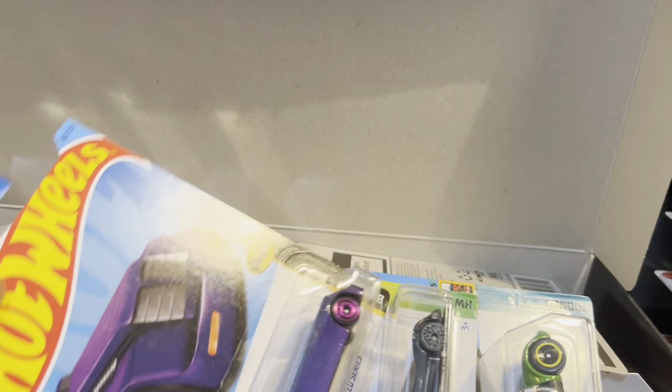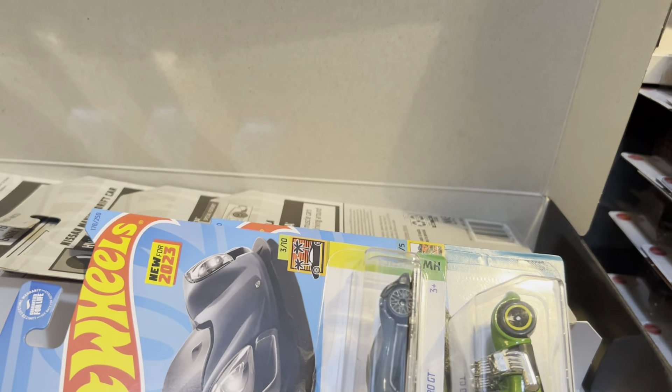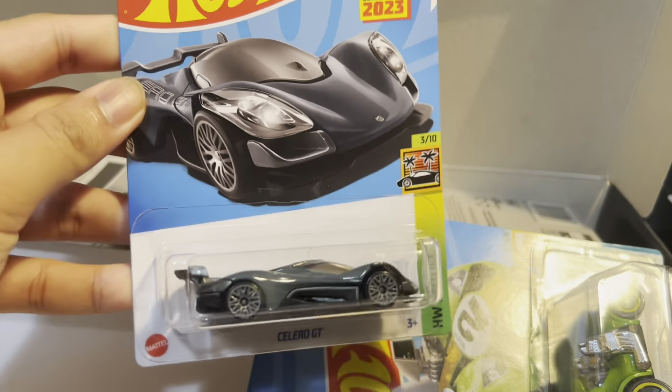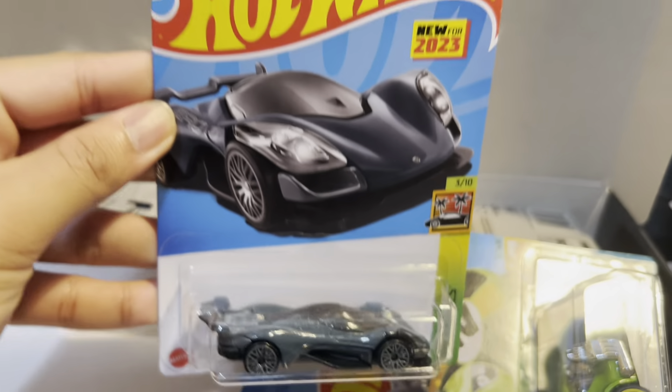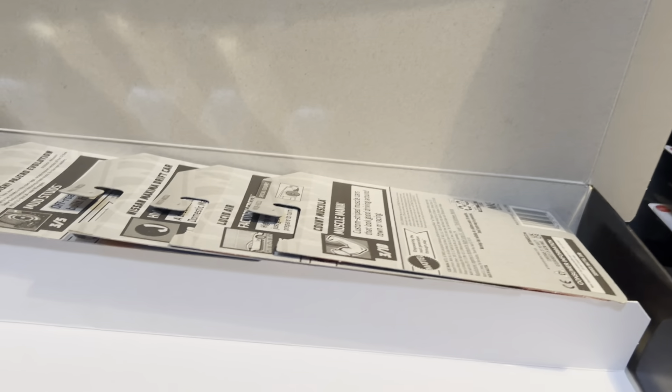The next one is the Sweet Driver, a little fantasy car. Then we have the purple Batmobile. And then we have a new casting - even though it's unlicensed, it's a cool one - this is the Celero GT. And we have a Toon Twin Mill, so that's pretty cool.